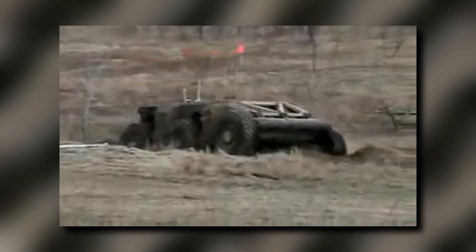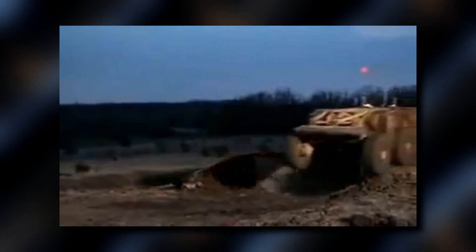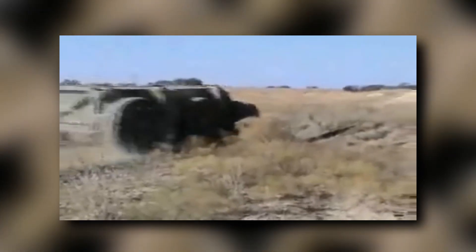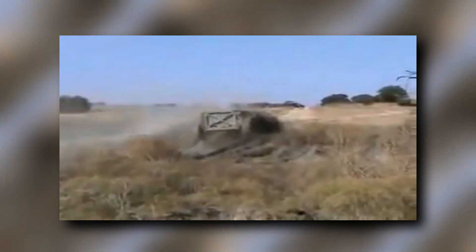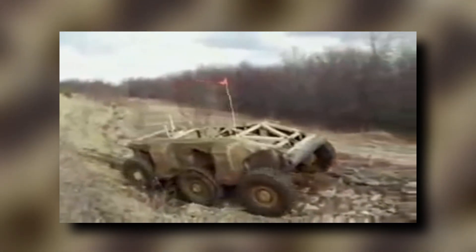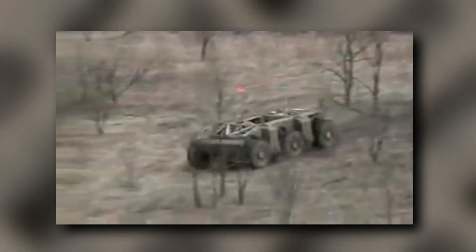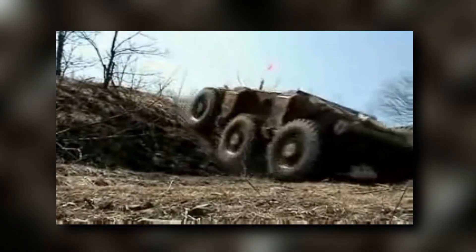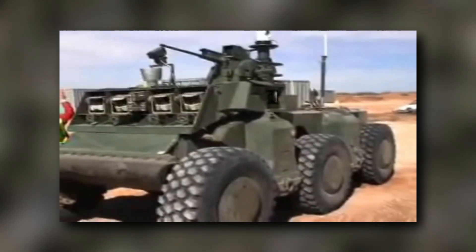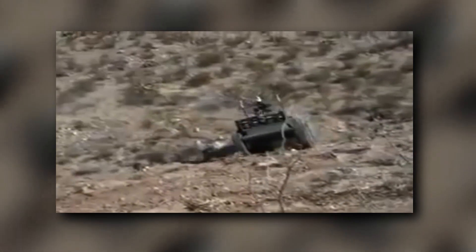With its hybrid electric system, Crusher is virtually silent, making it the ultimate stealth warrior on the battlefield. With its six-wheel independent drive and remarkable suspension system, Crusher can go up and over almost anything, taking in its stride regular impacts with trees, boulders, fences, tree stumps, and ditches at high speed. And if it ever flips over, Crusher can simply move its wheels to the other side of the vehicle and start all over again. Talk about resilience.